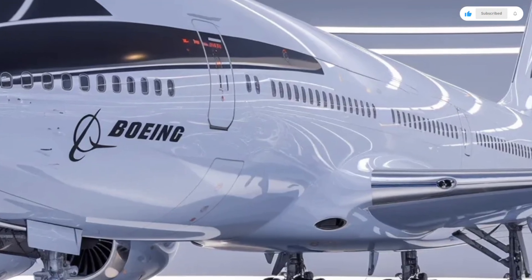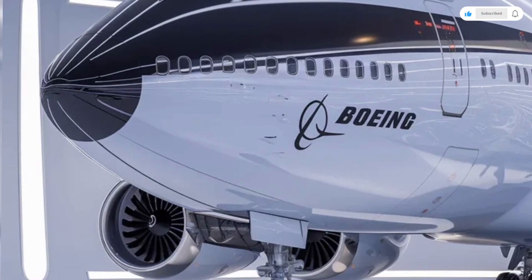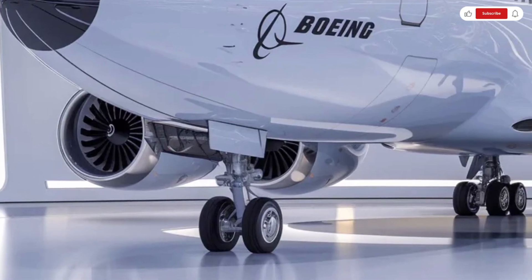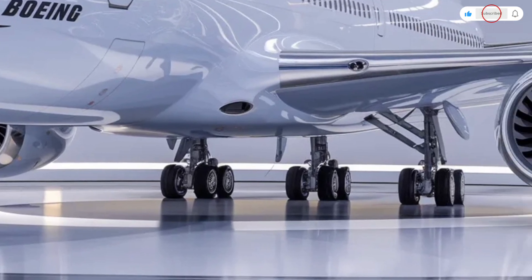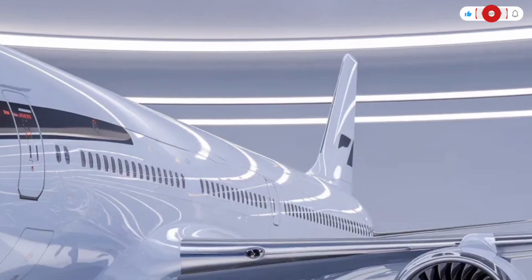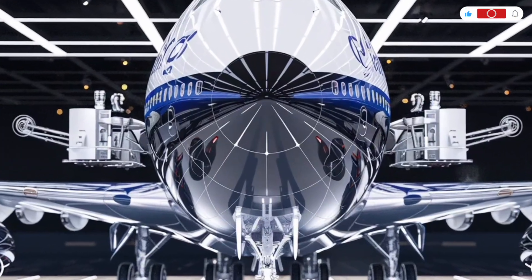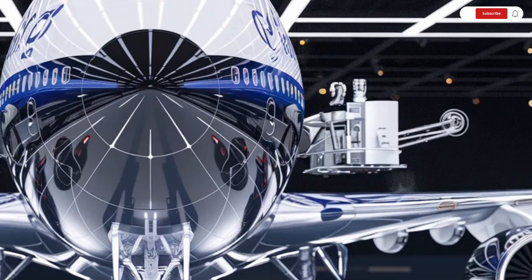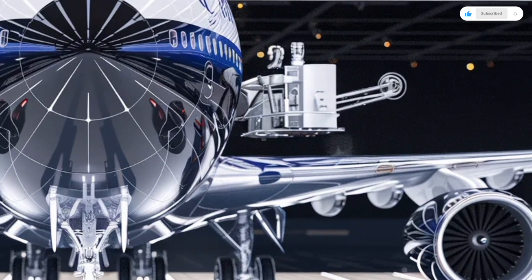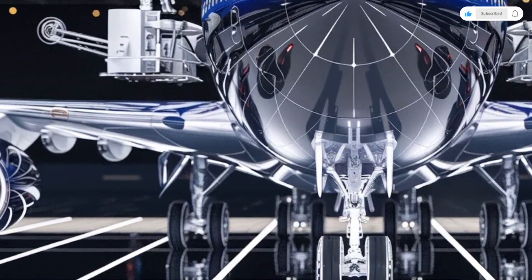Hello viewers, welcome back to the channel. Today we are diving deep into one of the most legendary and iconic machines ever created in the world of aviation, the 2026 Boeing 747. Even decades after its first flight, the Boeing 747 continues to symbolize power, luxury, and long-haul capability, and the 2026 version takes that legacy forward with modern upgrades, advanced technology, and improved efficiency.